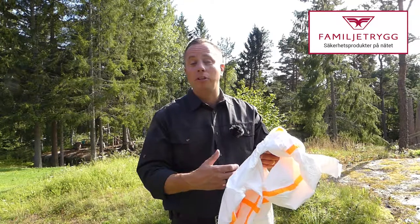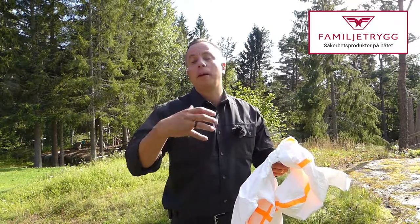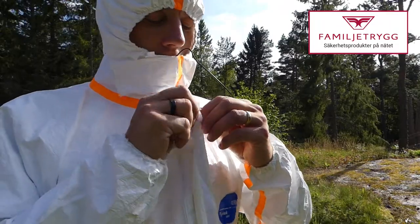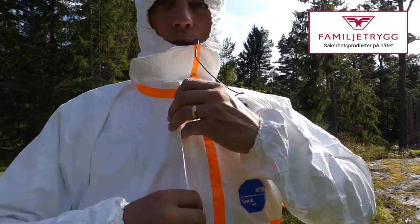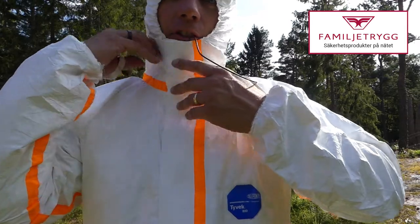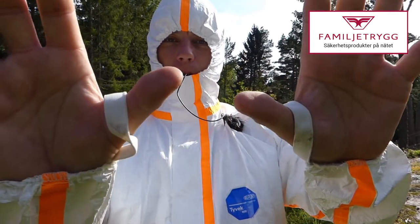It can withstand high-pressure liquid jets but it's also a breathable material, so it makes it more comfortable to wear and when you're moving in it. The seams are sealed with sticky tape, and so is the neck cuff, as are the elasticated thumb grips there.